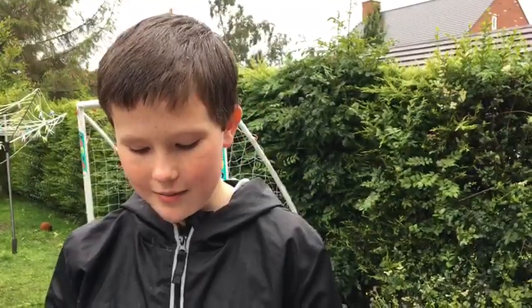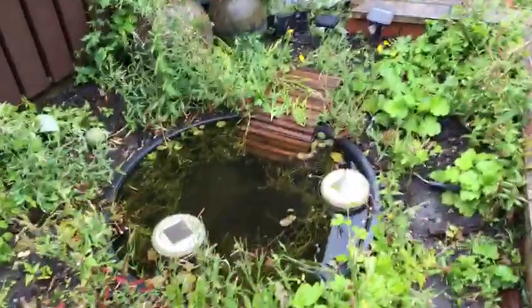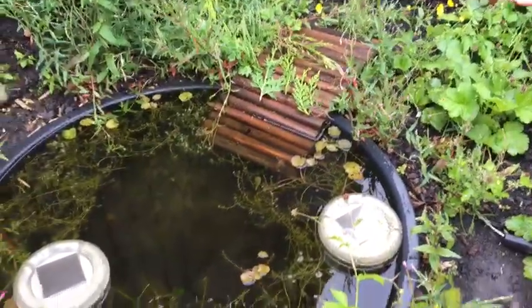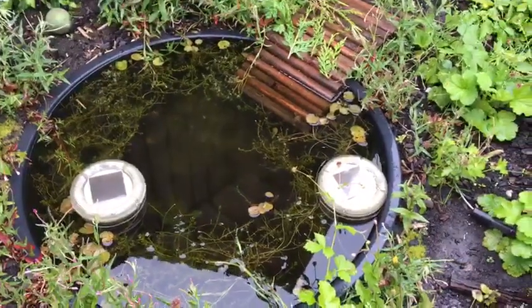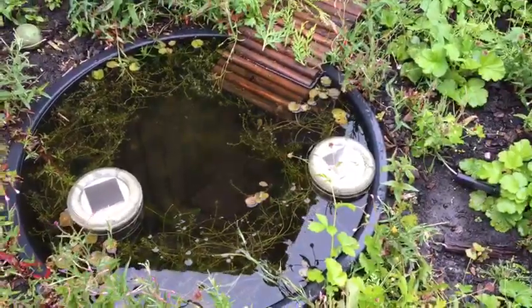A perfect example of a pond is right there — you have a wooden piece coming off the top so little froglets that need to climb out can easily get out with no problems at all. That was how to attract amphibians to your garden.